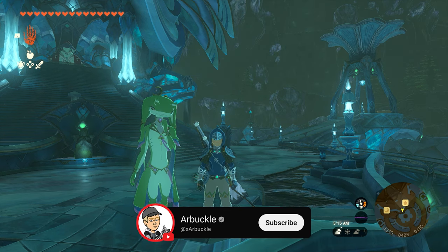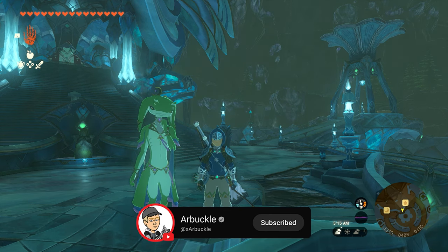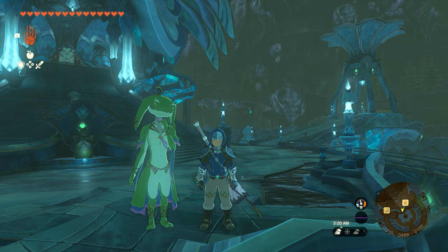Hey everybody, today we're going to show you how to complete the Token of Friendship side quest here in Zelda: Tears of the Kingdom, so without further ado, let's jump into it.